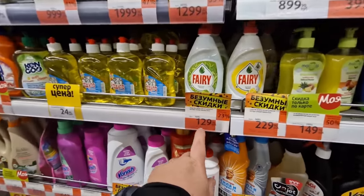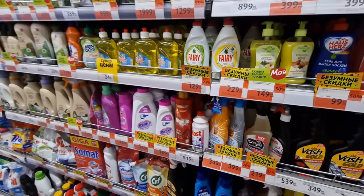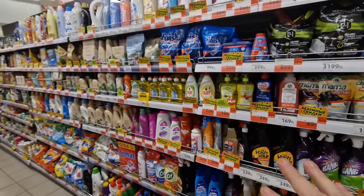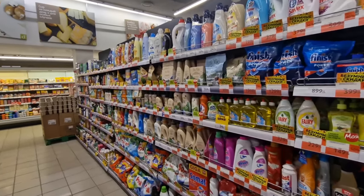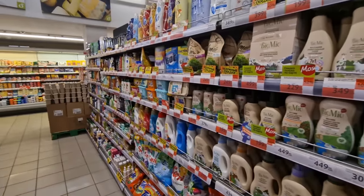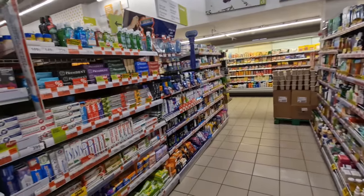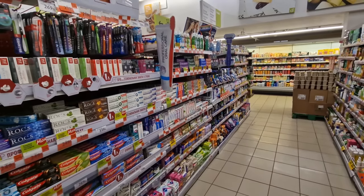Ferry dish soap — it should be 99 rubles, not 129. I'm going to wait till it's on special or check another store. My wife would tell me not to worry, it's only 30 rubles difference, and I'm like — I can wait, I can go to another store. There are plenty of choices.